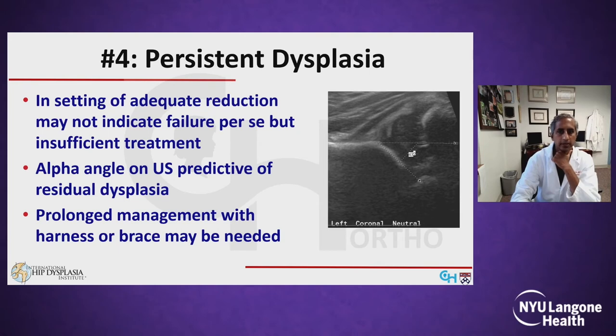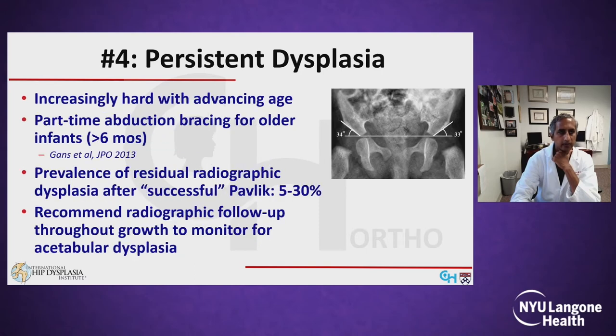Reason number four for why the Pavlik might fail is persistent dysplasia. In the setting of an adequate reduction, this may not indicate failure of the harness per se, but rather insufficient length of treatment. The alpha angle on the initial ultrasound is shown to be predictive of the risk of residual dysplasia, and prolonged management with the harness or brace may be needed. However, this can be hard with advancing age as children become more mobile and parents start to fatigue of treatment. A study from our institution found that part-time bracing can be effective for improving acetabular indices in older infants.